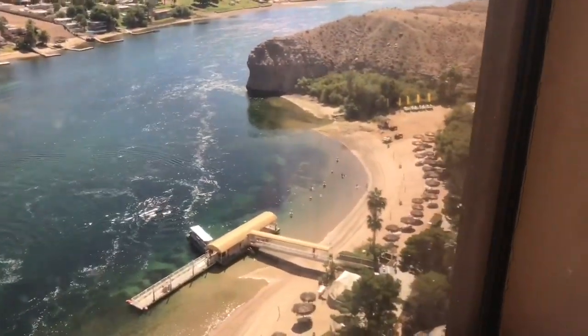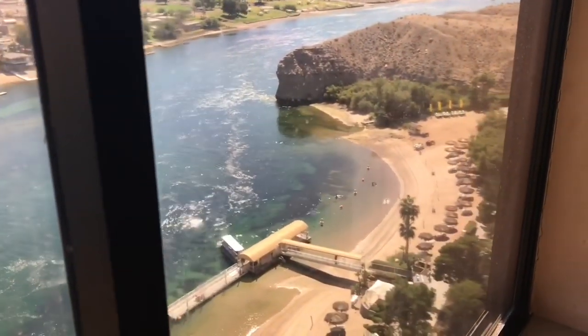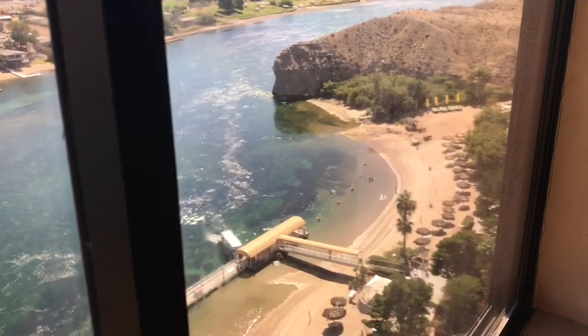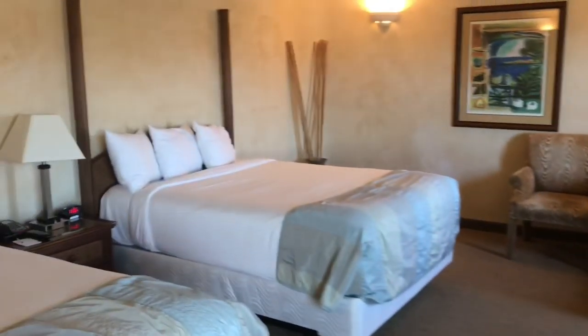It's an amazing view of the Colorado River, and directly beneath it is that area right there, which is the private beach. Those little huts you see there, you can actually rent those and hang out on the beach if that's something you want to do.